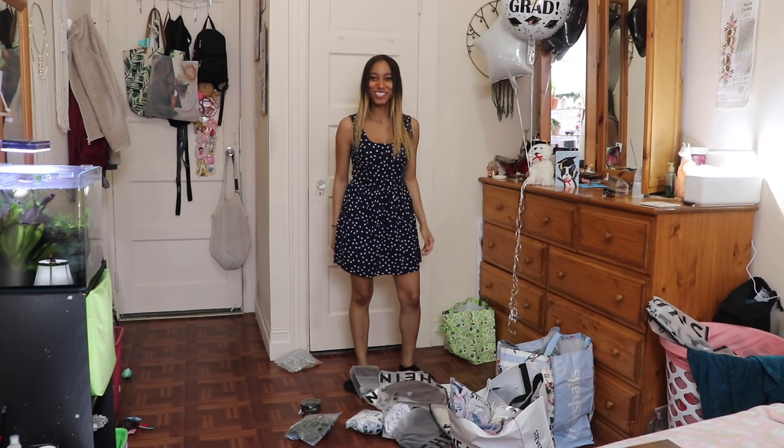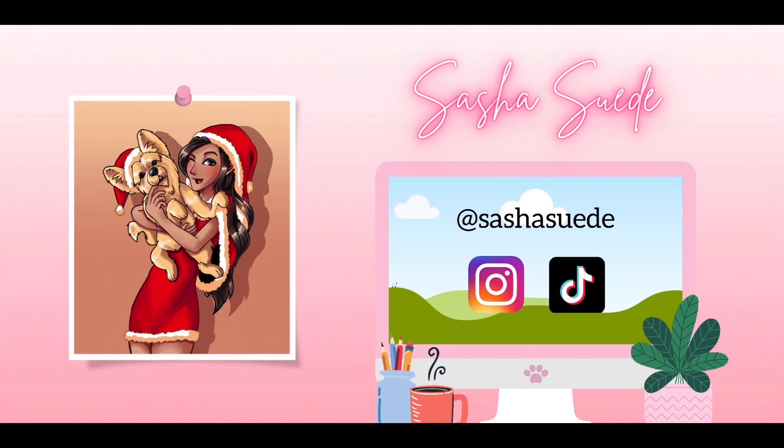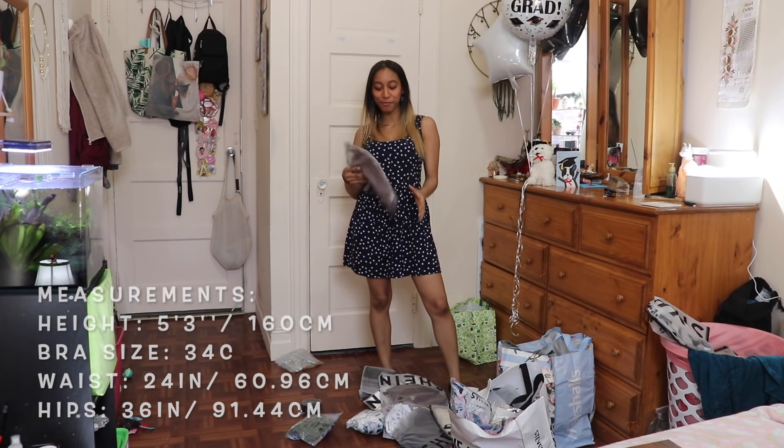Hey besties! We're doing a Shein haul. Alright, let's get started. So I got some clothes for the spring and summer.